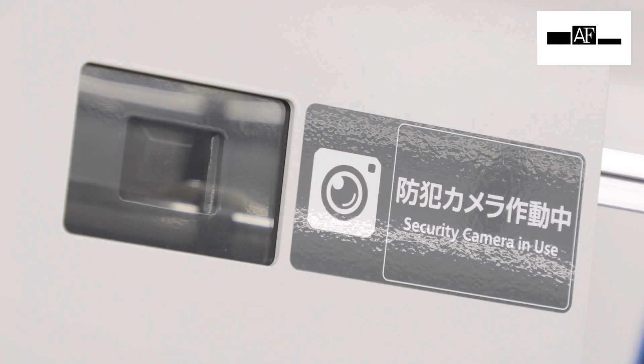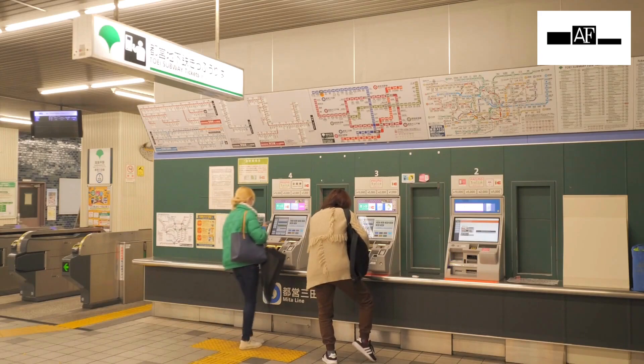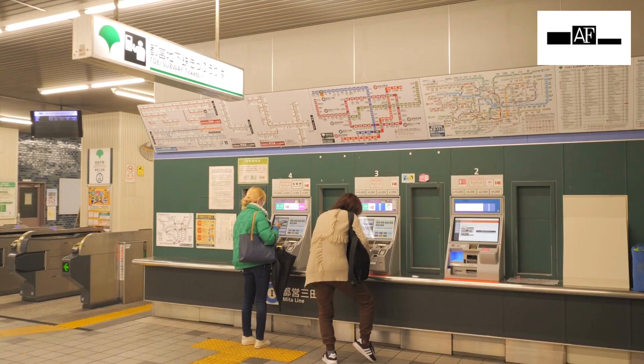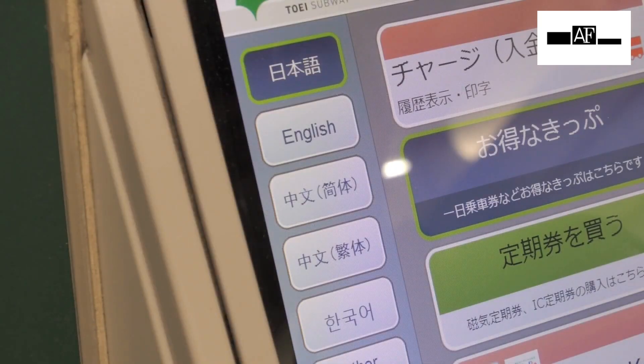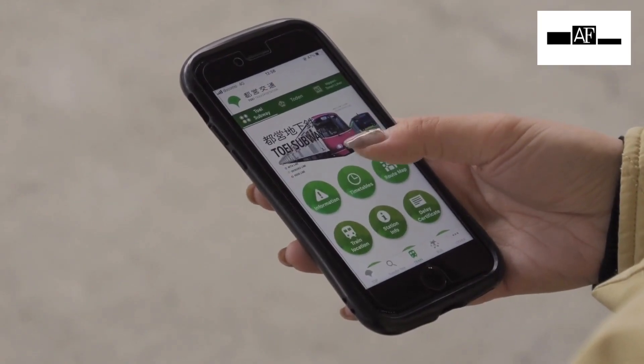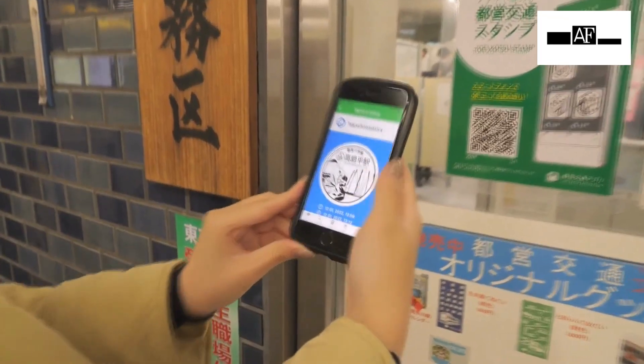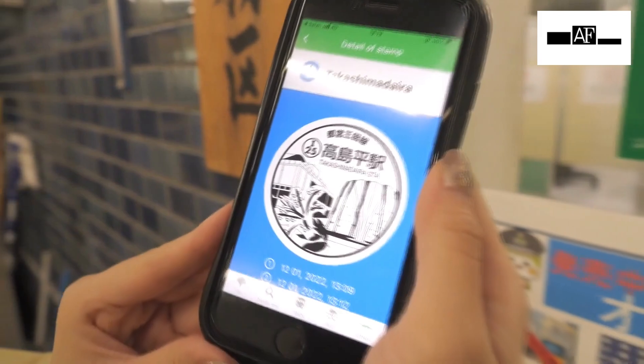The SNS application offers convenience to passengers. Passengers can get information on the train timetable, arrival time, and location of the train. Also, smartphone holders can get a memorable stamp at each station. By reading the QR code, passengers can collect stamps that designate each station.